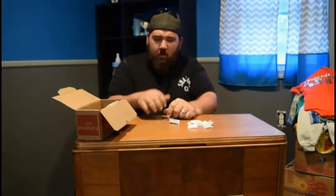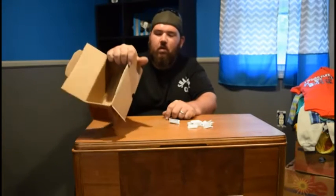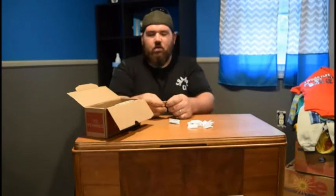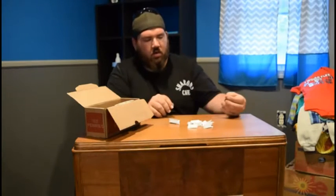Alright, here we are today. Today what we're going to be doing is not going to be going through this box, which you can see is empty. We're actually going to be doing our giveaway. Our giveaway is for this 1996 P Mint State Kennedy Half Dollar.